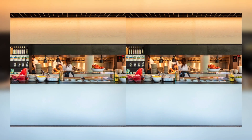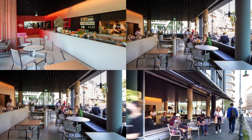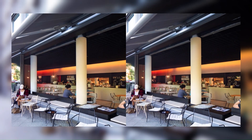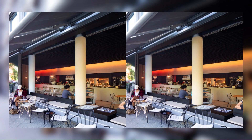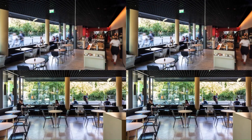Café Chameleon is MVRDV's first completed work in Berlin, a timely completion as, after a long connection to Germany through projects such as their first project the Berlin Voids, the Expo 2000 building in Hanover, and the recently completed WERK 12 in Munich, MVRDV opened an office in Berlin last year.